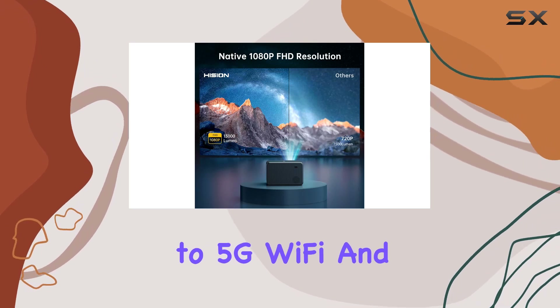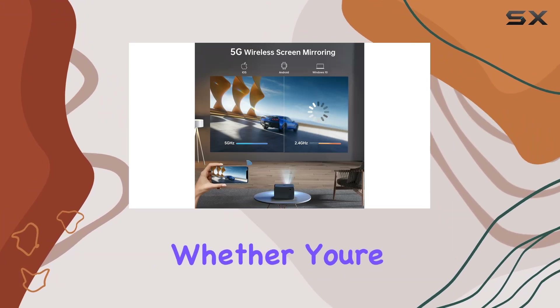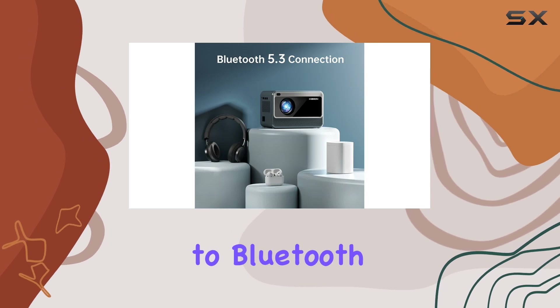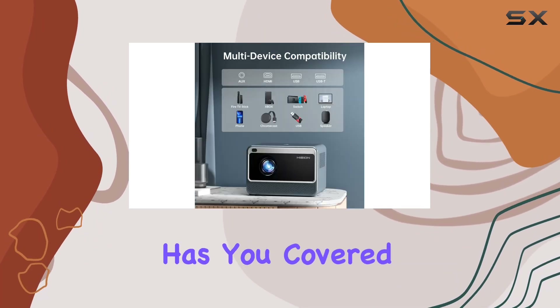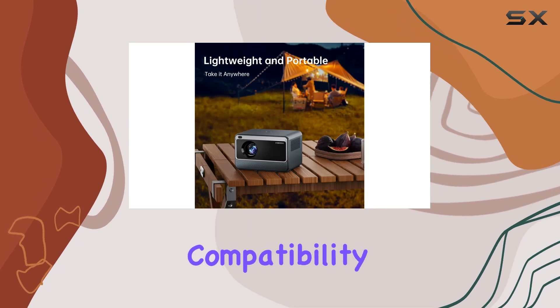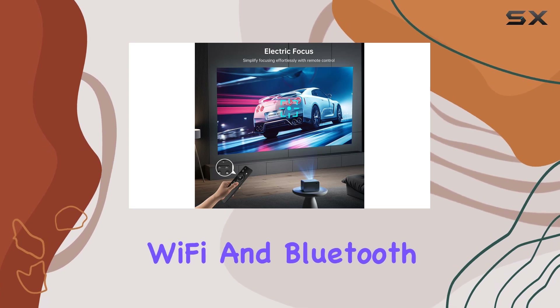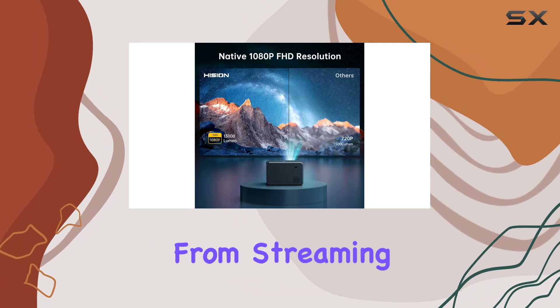Connectivity is key, and the Hission projector delivers. Thanks to 5G Wi-Fi and Bluetooth 5.3 technology, syncing your devices is a breeze — whether you're mirroring your Windows 10, Android, or iPhone screen, or connecting to Bluetooth speakers or headphones for immersive audio. With HDMI, USB, 3.5mm audio, Wi-Fi, and Bluetooth options, the possibilities are endless.